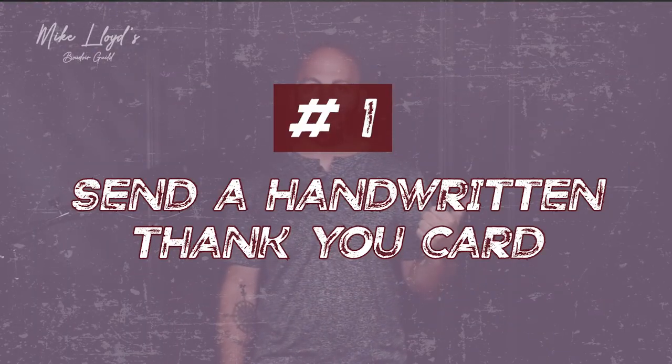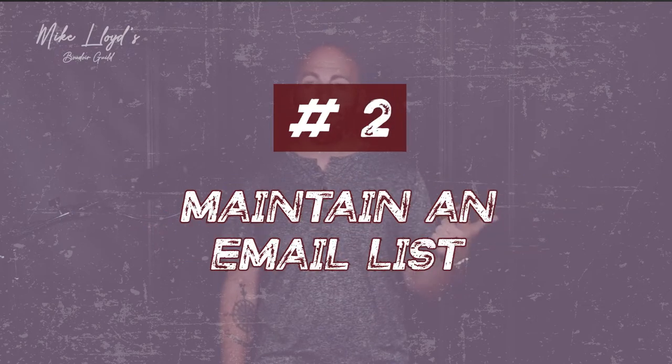Firstly, sending out thank you cards. Number two, maintaining an email list. And number three, hosting events. Please do not feel overwhelmed by the things that I just said — I'm going to break down exactly what those mean so you can do them also.